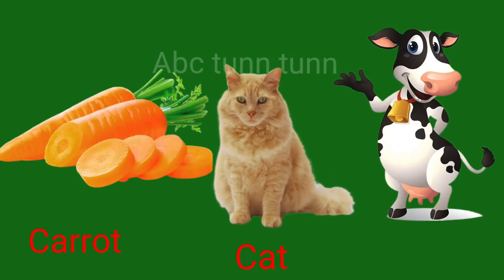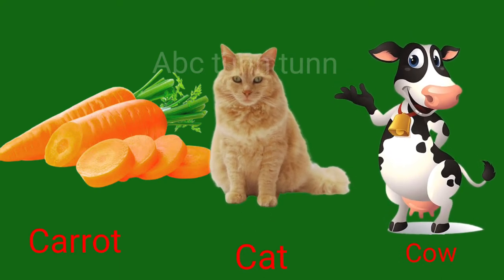C is for carrot. C is for cat. C is for cow. Cuh.